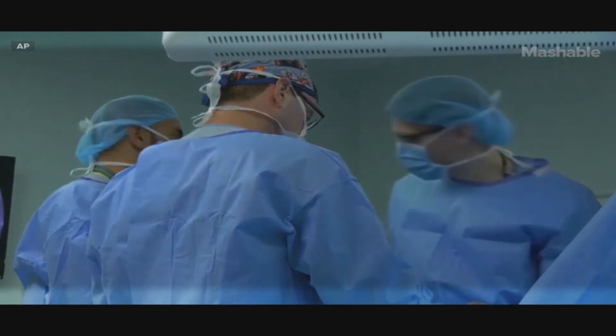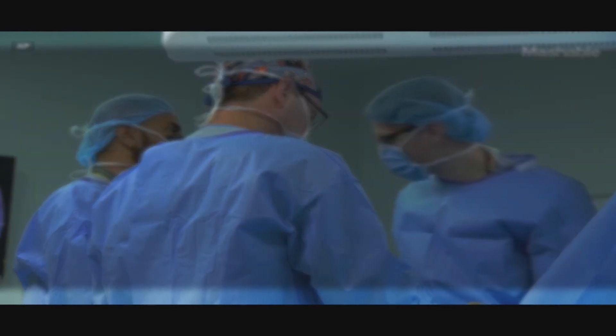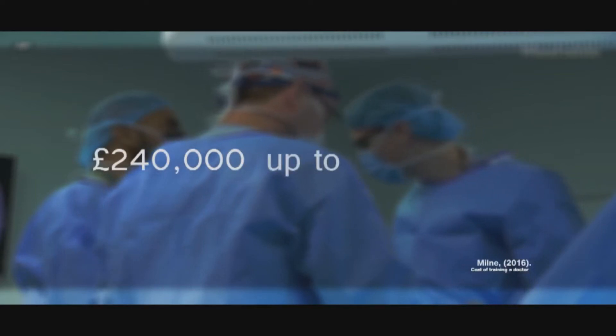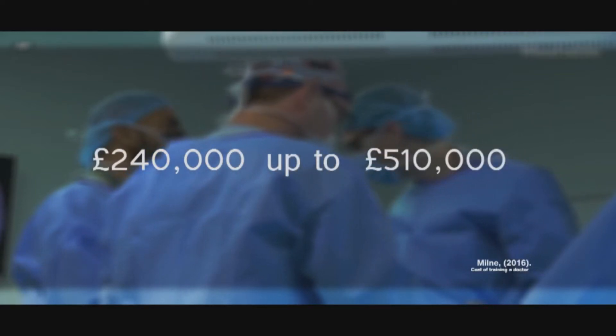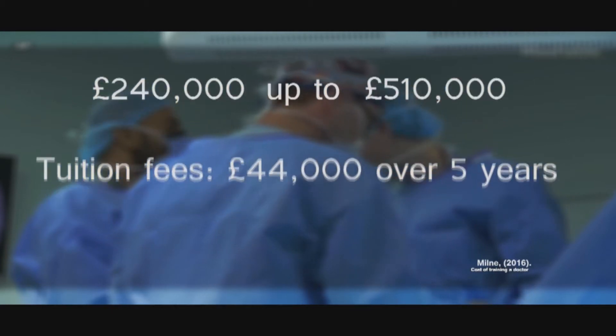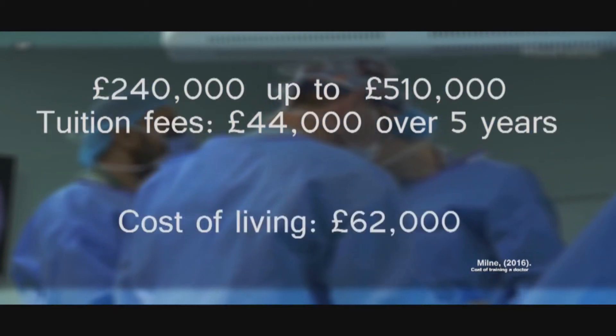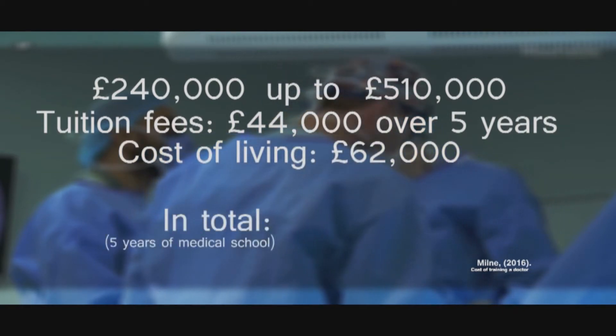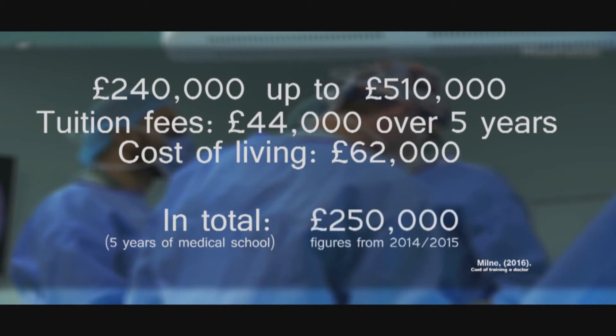So let's look at the costs. The current cost of training a doctor can be anything between £240,000 up to £510,000. Tuition fees account for nearly £44,000 over five years. Cost of living accounts for almost £62,000. In total, five years of studying medicine at a university was estimated to cost almost £250,000 in 2014-2015.